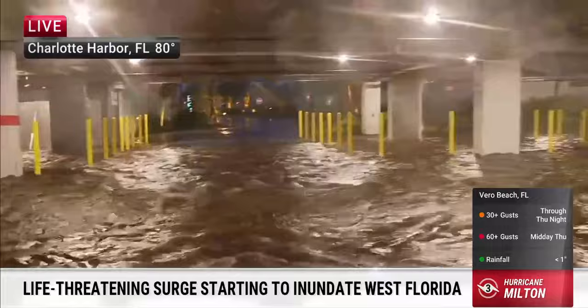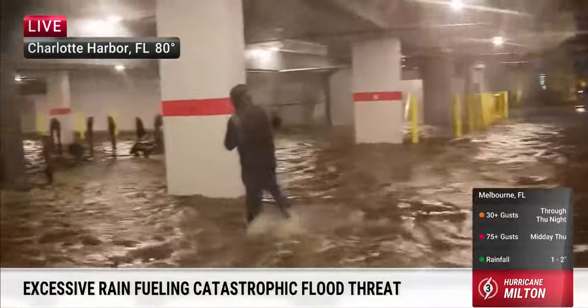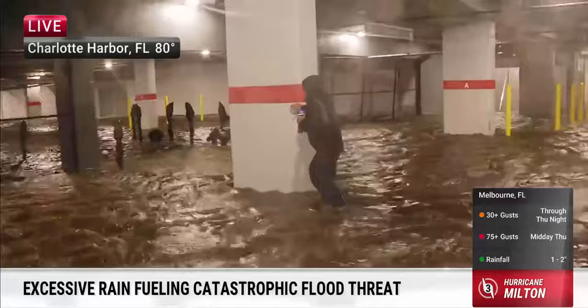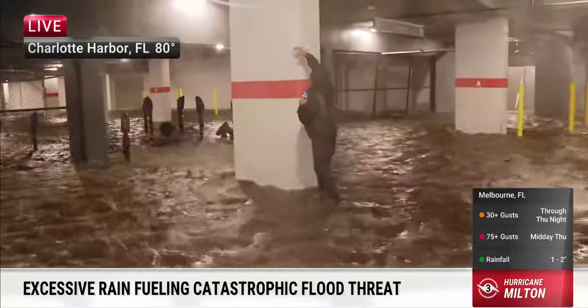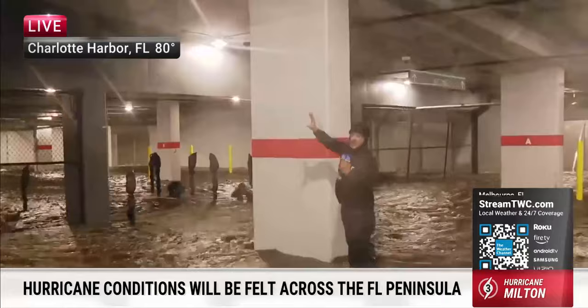This is the same thing that happened with Helene. We had water that was up to about this red marker here — that was about six feet. So think about eight, ten feet now. We're getting up there big time. This could certainly be worse in a perfect scenario.